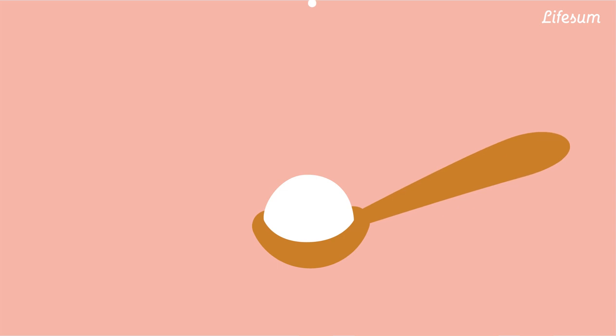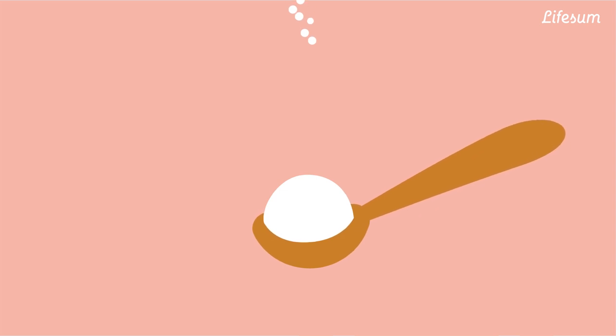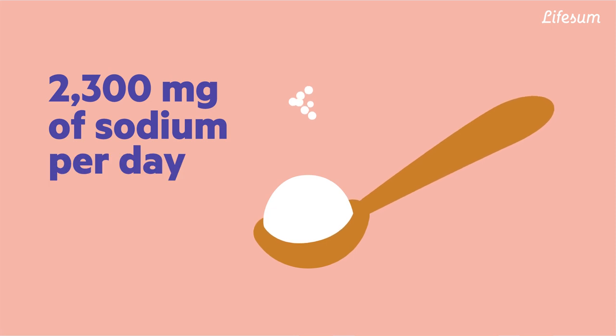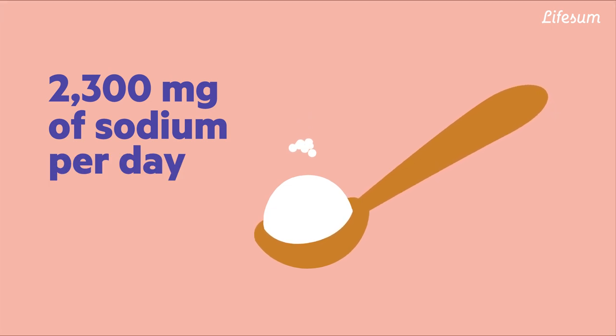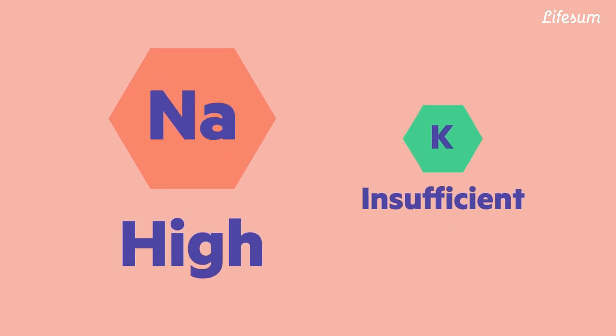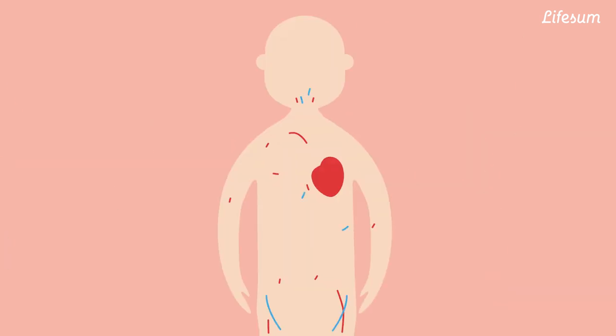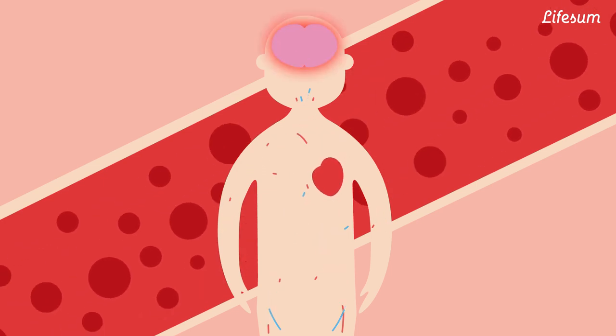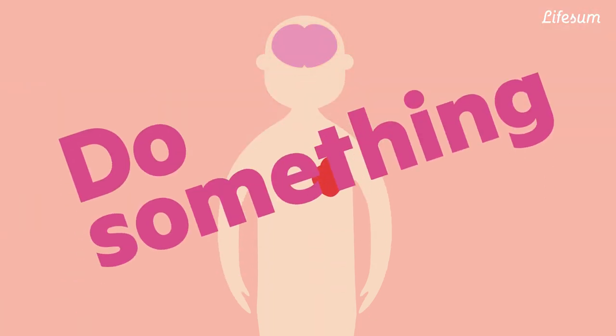The current dietary guidelines for Americans suggest consuming less than 2,300 mg of sodium per day, which is equal to around 1 teaspoon of salt. High sodium consumption and insufficient potassium intake contributes to high blood pressure and increases the risk of heart disease and stroke. We better do something about it, huh?